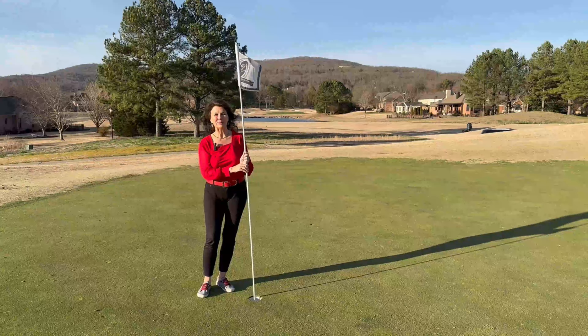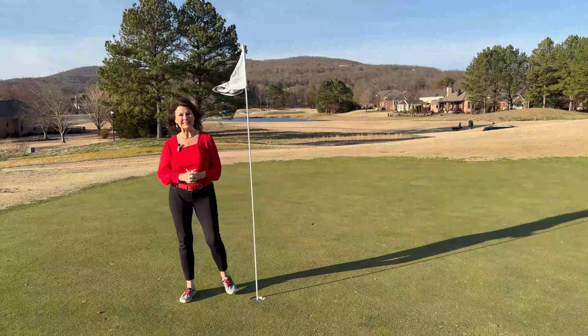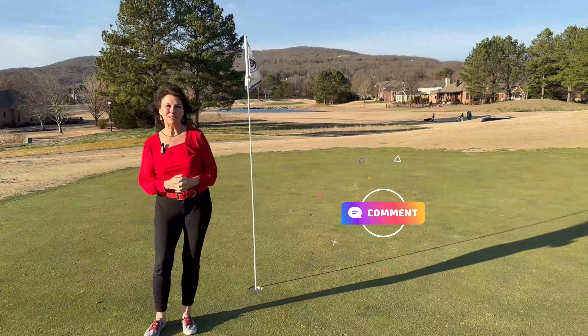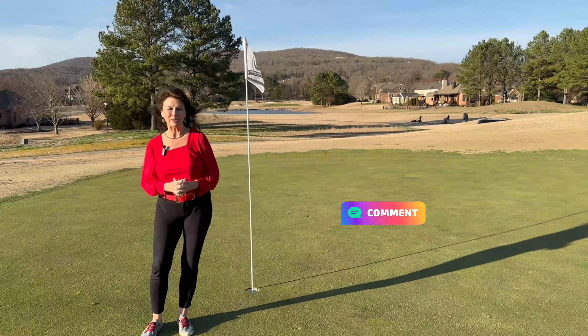This is our last stop in the community. I wanted you to see this portion of the golf course and notice the beautiful mountains in the background. I hope you'll leave me a comment and tell me your favorite part of the tour.